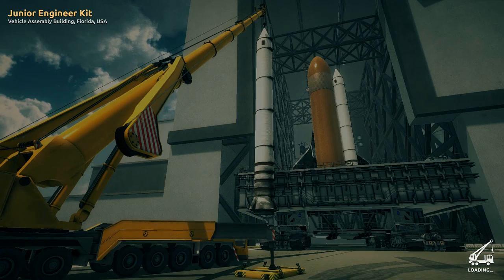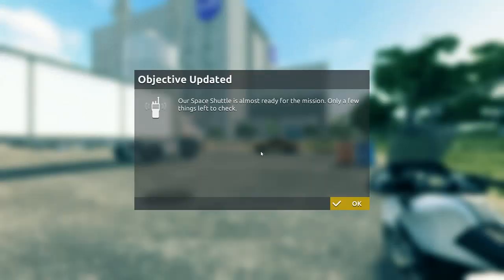Vehicle Assembly Building, Florida, USA. Our space shuttle is almost ready for the mission — only a few things left to check. You gotta be excited. I am ready for this. I think this is the last mission, if I'm not mistaken.